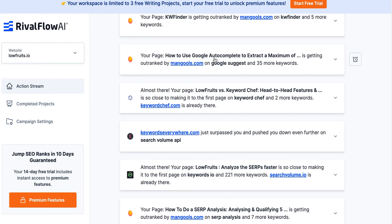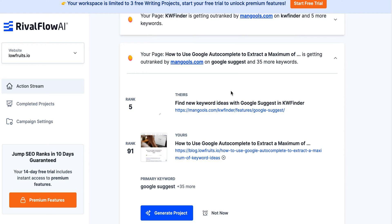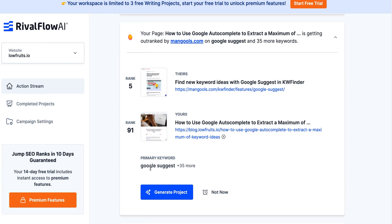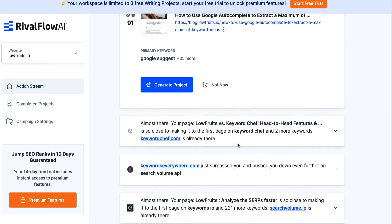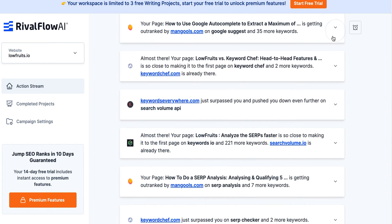Your page 'How to Use Google Autocomplete to Extract...' is getting outranked by Mangles. Mangles has a page called 'Find New Keyword Ideas with Google Suggesting Keyword Finder' and 'How to Use Google Autocomplete to Extract a Maximum of Keyword Ideas.' The primary keyword is Google Suggest, but the other keywords found are Google Autosuggest and Google Autocomplete Tool.